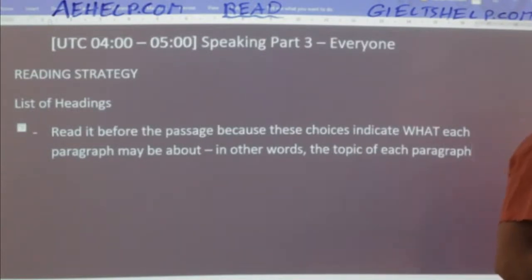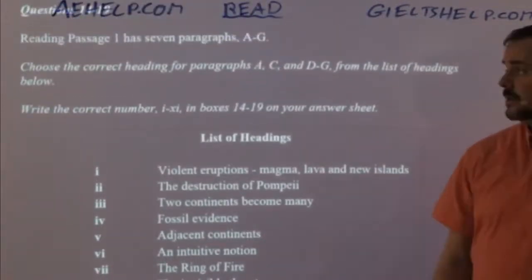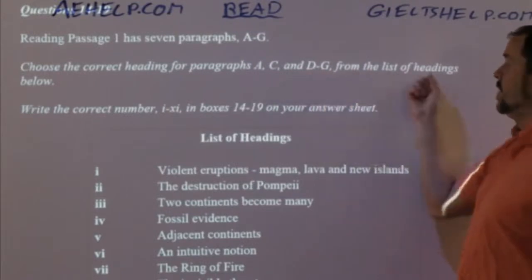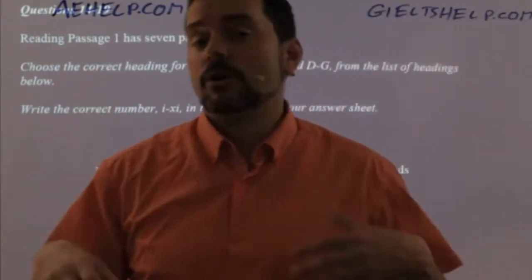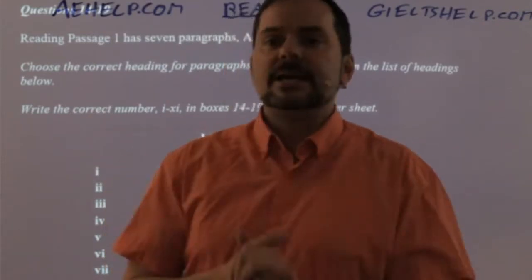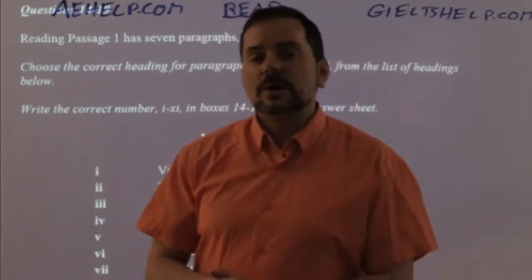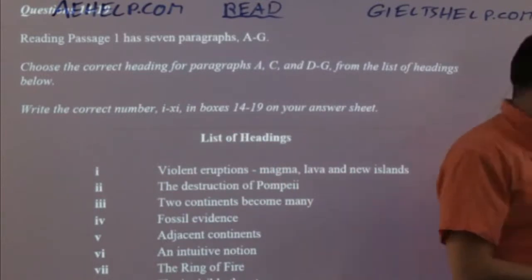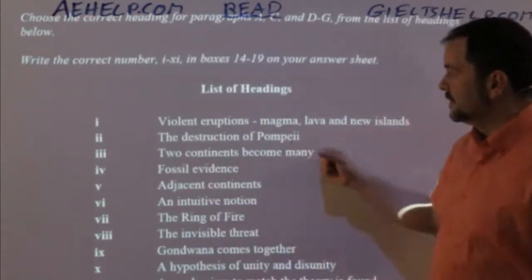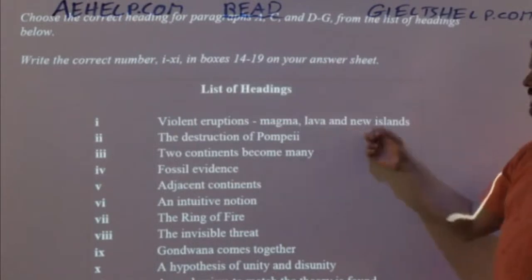List of headings choices should be paraphrased on paper at home when practicing before the exam, and in your mind during the exam. When we read 'violent eruptions, magma, lava, new islands' — what word comes to mind? There's one word that can paraphrase all of that. Volcano — that's what comes to mind. Good, it is a volcano.